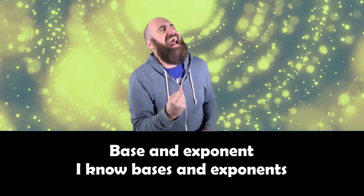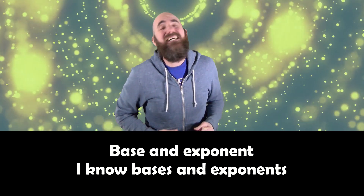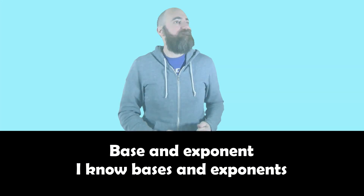Base and exponent, I know bases and exponents.